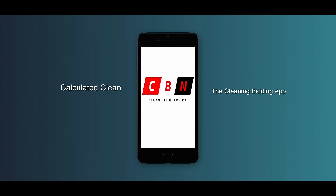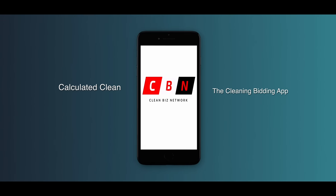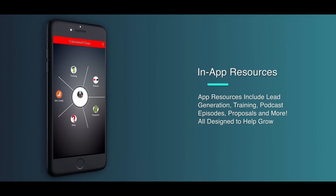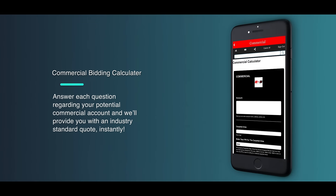The Clean Biz Network presents Calculate It Clean, the cleaning bidding app. In-app resources include lead generation, training programs, podcast episodes, ready-made proposals, and more — all designed to help you grow your cleaning company.